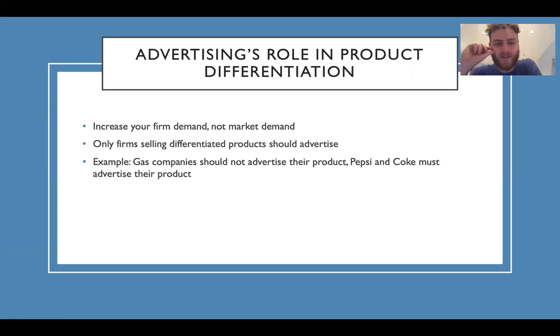Advertising's role in product differentiation. The goal of advertising is to increase your firm's demand, not market demand. Only firms selling differentiated products should advertise their products. For example, gas companies have no reason to advertise gas — no one cares where they're getting their gas from. But Pepsi and Coke have to advertise their product to show some difference.